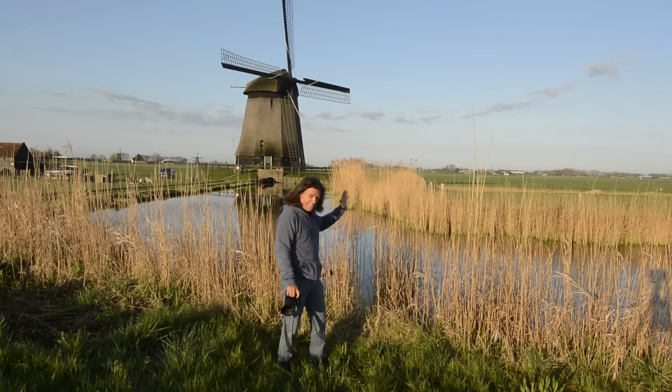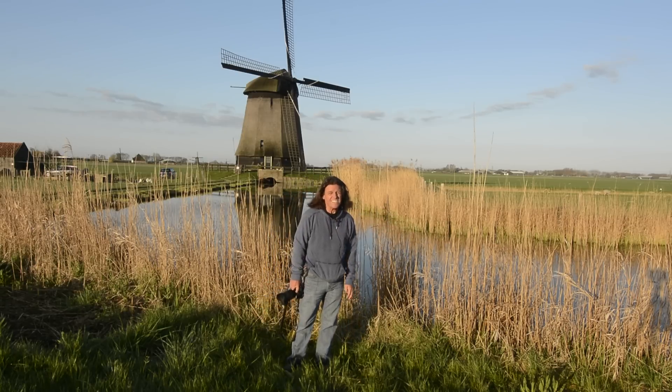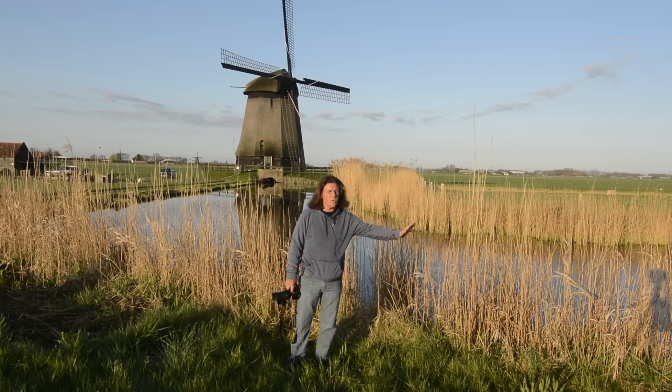Well, as you can clearly see behind me, I must be in Holland — the country of windmills. It is a very flat country as well, and it lends itself to a morning like today when you have clear blue skies and low-angled golden warm light.